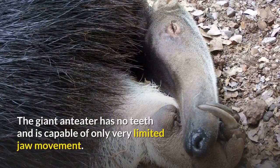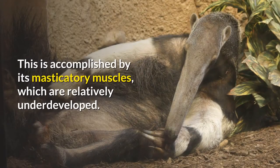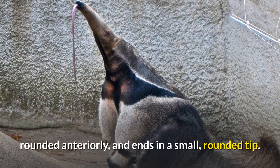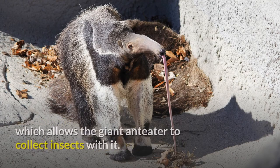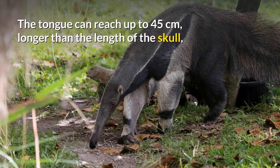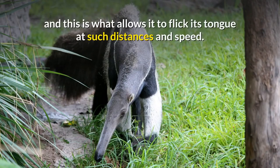The giant anteater has no teeth and is capable of only very limited jaw movement. It relies on the rotation of the two halves of its lower jaw, held together by a ligament at the tip, to open and close its mouth. This is accomplished by its masticatory muscles, which are relatively underdeveloped. Jaw depression creates an oral opening large enough for the slender tongue to flick out. The tongue is typically 60 centimeters long, triangular posteriorly, rounded anteriorly, and ends in a small rounded tip. It is covered in backward-curving papillae and coated in thick, sticky saliva secreted from its enlarged salivary glands, which allows the giant anteater to collect insects. The tongue can reach up to 45 centimeters beyond the skull and move in and out around 160 times per minute, nearly three times per second. The anteater's tongue has little to no attachment to the hyoid, which is what allows it to flick its tongue at such distances and speed.